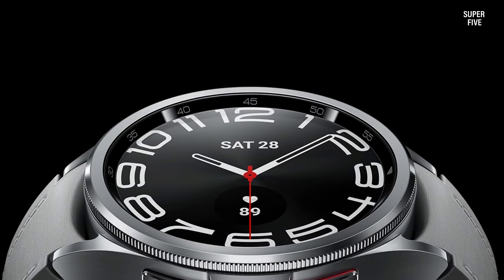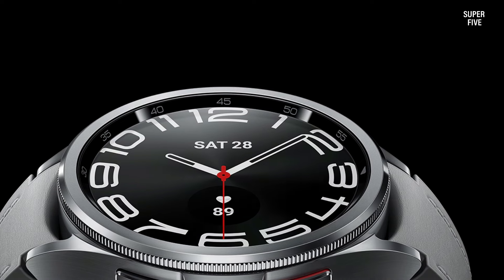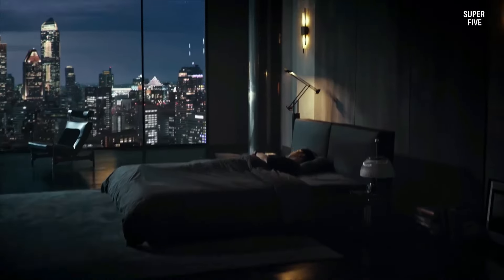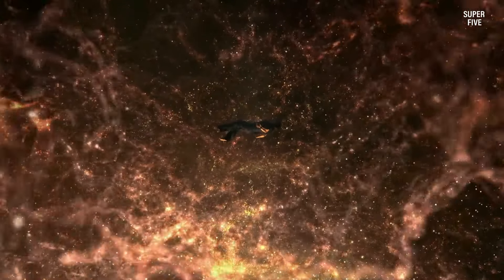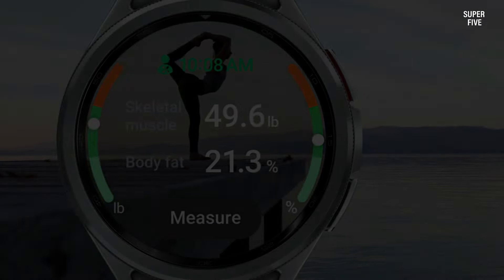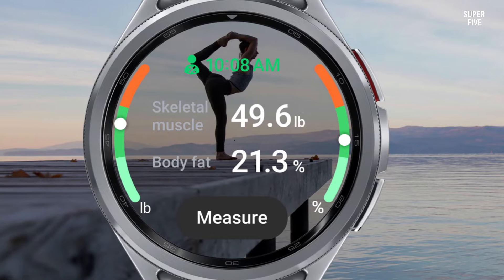The Galaxy Watch 6 is one of the best ECG smartwatches with Wear OS that you can buy right now. The combination of excellent health tracking features, vivid display, and stylish design make this watch ideal for fitness enthusiasts who want to keep track of their heart health.